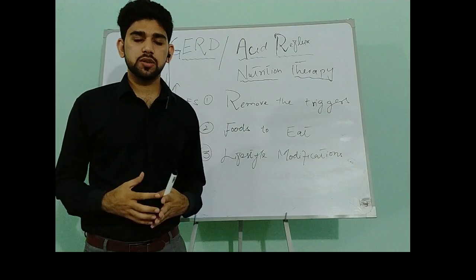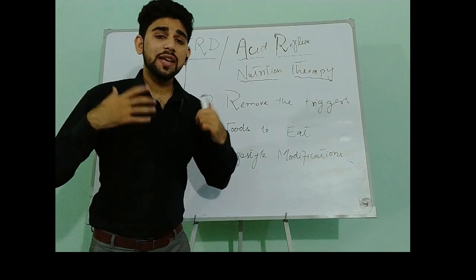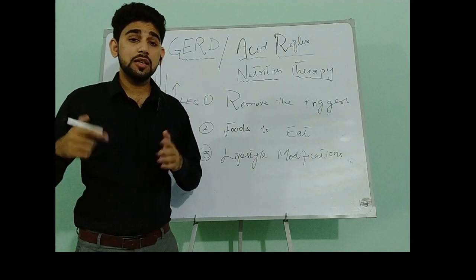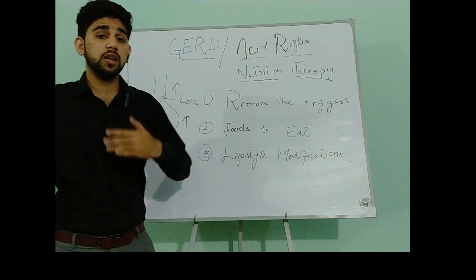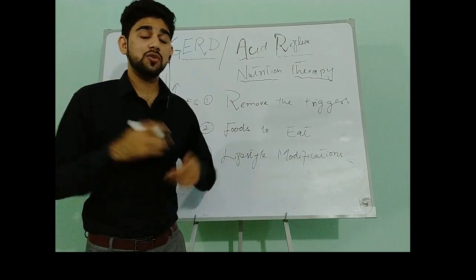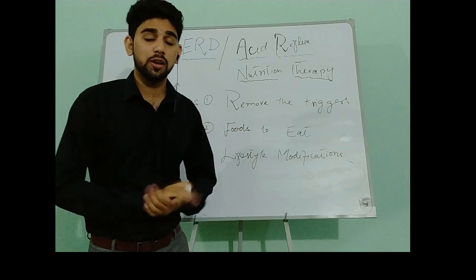The last lifestyle modification relates to stress. When you exercise, your stress level can decrease. In a stress condition, GERD symptoms increase. So by taking exercise, your stress will be relieved and your GERD symptoms will also decrease.